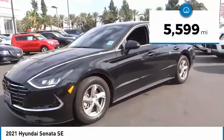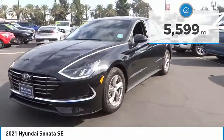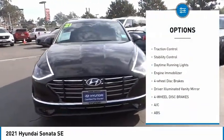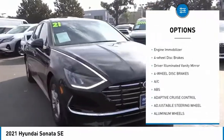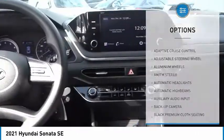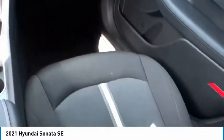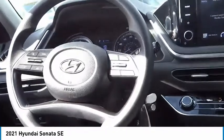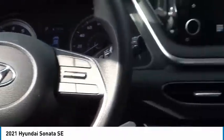This vehicle has less than six thousand miles. Here are some of its great options: tire pressure monitor, aluminum wheels, wheel locks, brake assist, traction control, stability control, daytime running lights, engine immobilizer, four-wheel disc brakes, and driver illuminated vanity mirror. Wouldn't you look great in this vehicle? Stop in today and see for yourself.